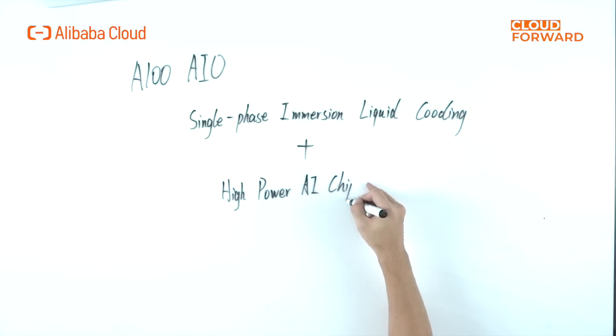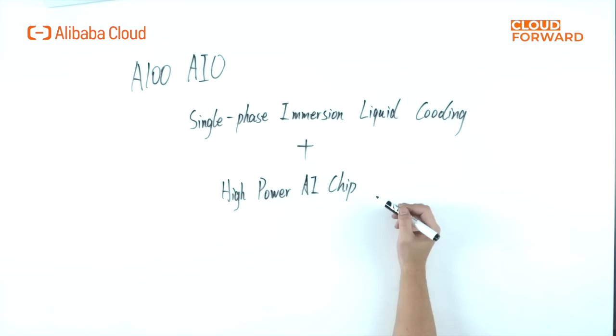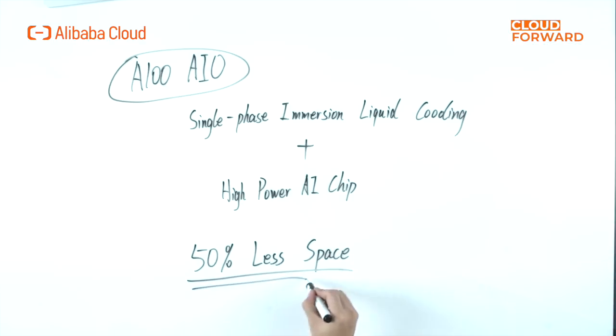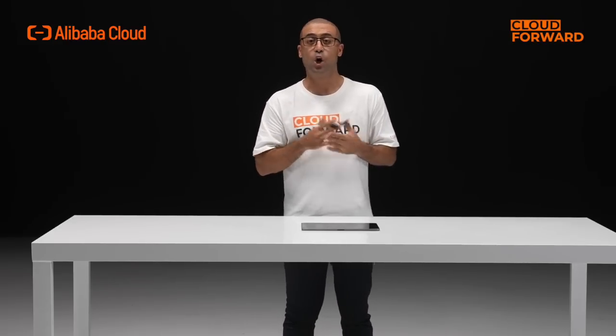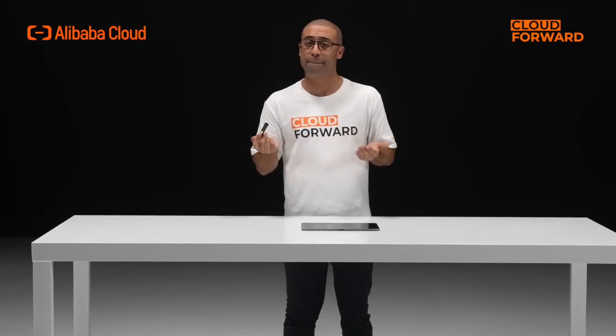Take the Pangea Liquid Cooling A100 EOS for example. It is the first server product to use single-phase immersion liquid cooling technology in conjunction with high-power AI chips. The A100 EOS can support up to 16 Pangea Liquid Cooling A100 GPU servers, providing 40P AI computing power while taking up to 50% less space than traditional air cooling servers. It is intended for innovative data centers, intelligent computing centers with high demand for HPC and AI computing power, research institutions, and enterprises seeking high computing power with low IDC O&M costs.